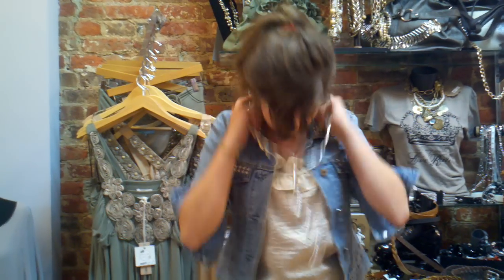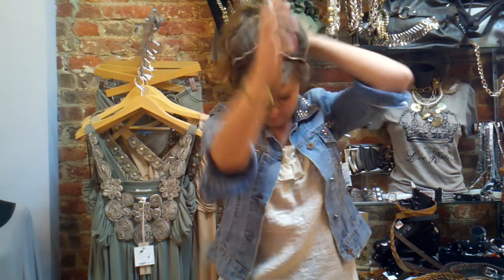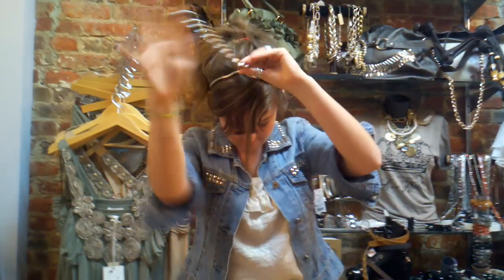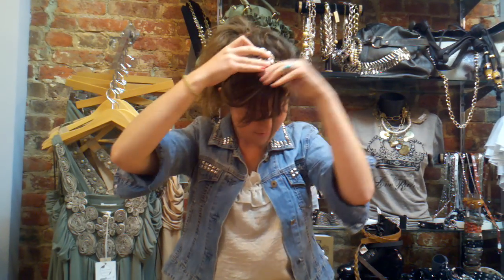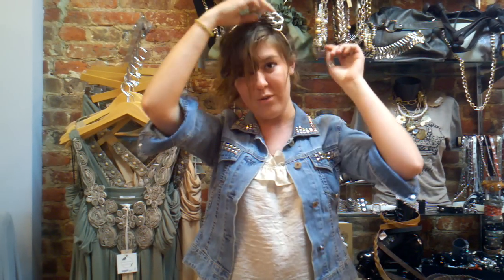You can also do it as a headband, and make a rose fixture for the top of your head, or adjust it to wherever your part is.